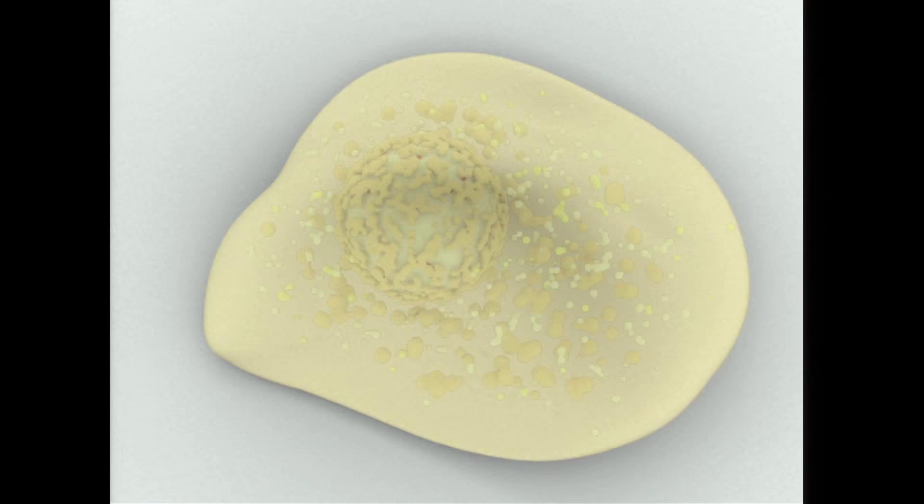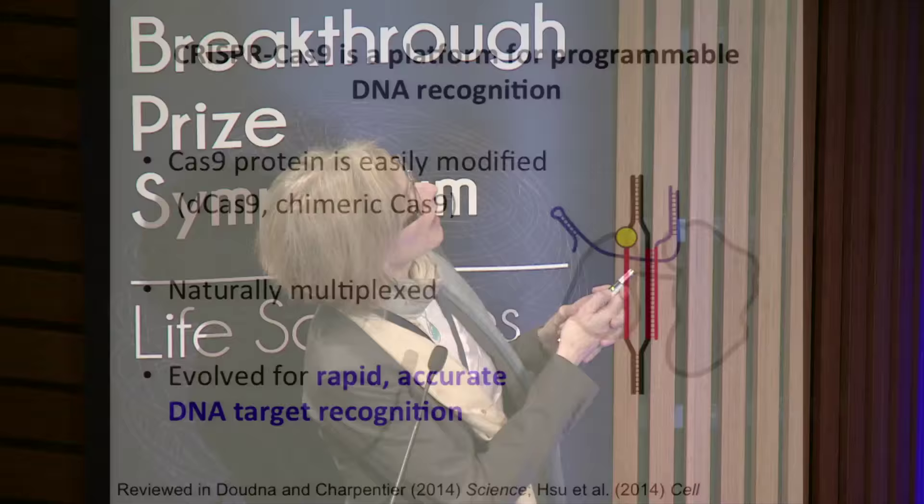People are now using this to engineer plants, animals, and lots of organisms that in the past were genetically intractable. Understanding how this works at a molecular level is not only interesting and reveals fundamental biology, but it will be very important for ensuring this technology is useful for things like curing human genetic disease.